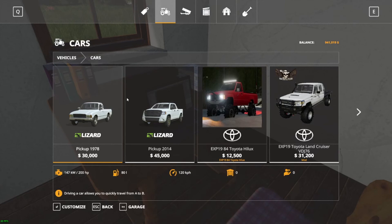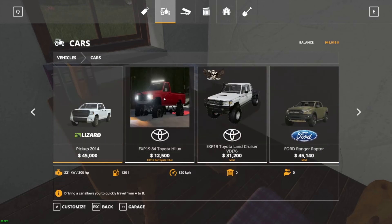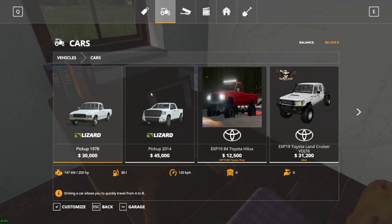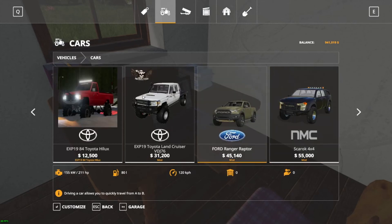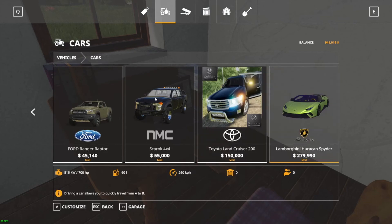Okay, let's see what they've got. Not a lot to choose from. We've got a 1978 pickup, 2014 pickup, an '84 Hilux, VDJ 76 Land Cruiser, the Raptor — already got one of those — Sky Rock 4x4, 200 Land Cruiser, and a Lamborghini.